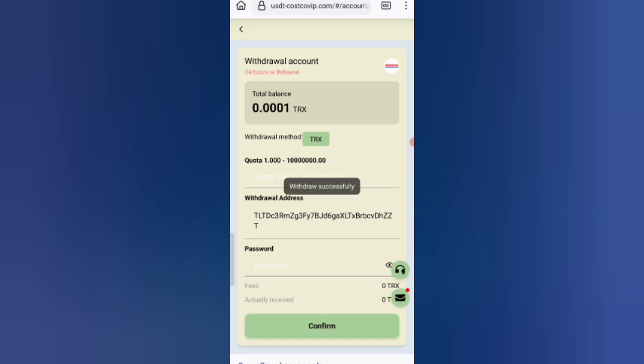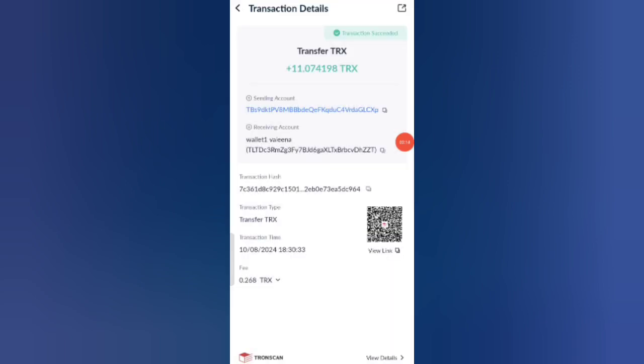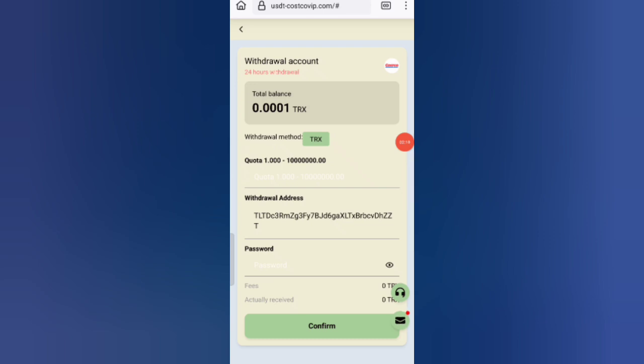You can withdraw your commission and your commission withdrawal will be successful. You can see on the screen — I have successfully received TRX in my wallet.